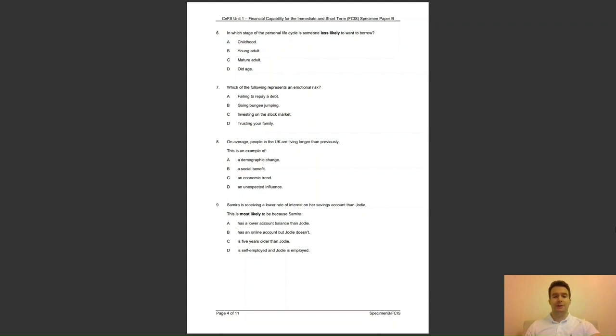Question 9: Samira is receiving a lower rate of interest on her savings account than Jodie. This is most likely because Samira — A, has a lower account balance than Jodie; B, has an online account but Jodie doesn't; C, is 5 years older than Jodie; or D, is self-employed and Jodie is employed? The answer is A — some savings accounts have fixed rate interest, meaning higher rates are paid on higher balances.